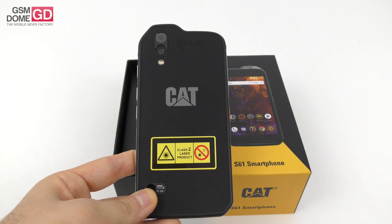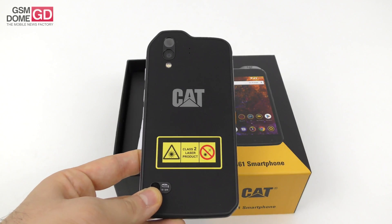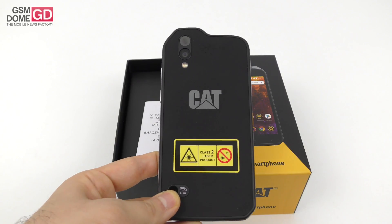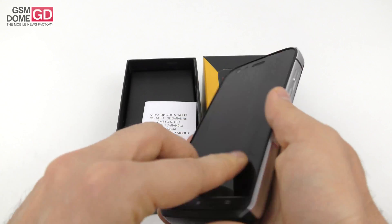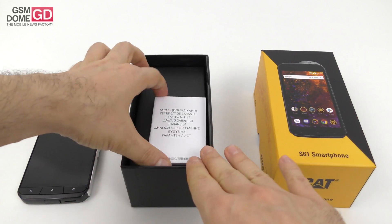Before we talk about everything, you can see here we've got a special FLIR sensor — this is actually a special thermal imaging camera. It can locate heat sources up to 400 degrees Celsius and even work in complete darkness. That's kind of cool, to be honest.